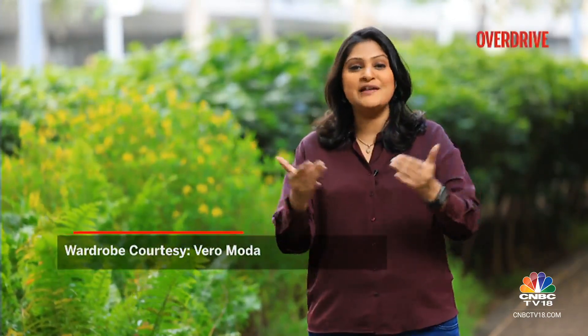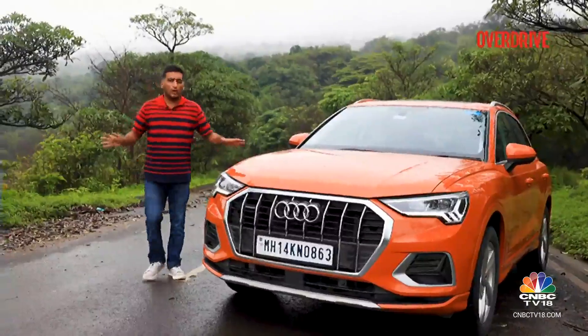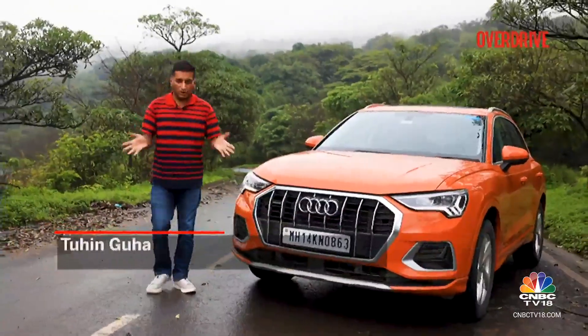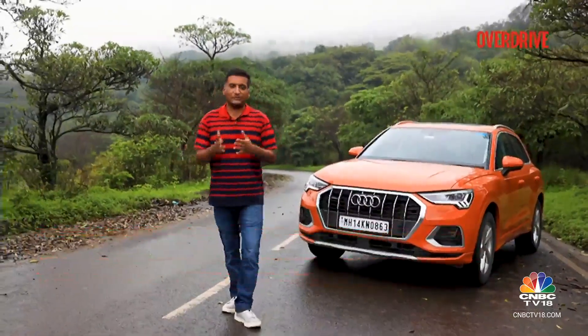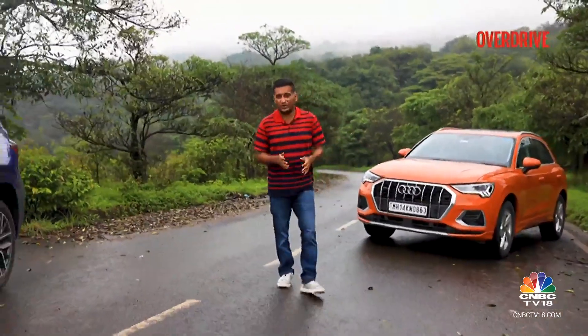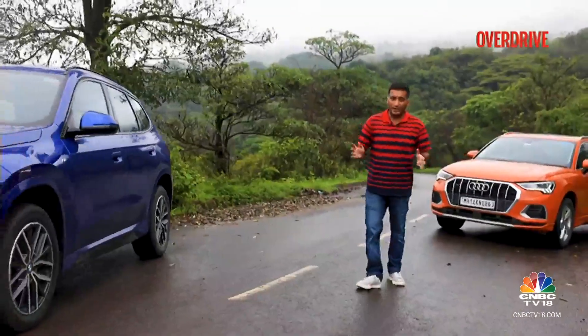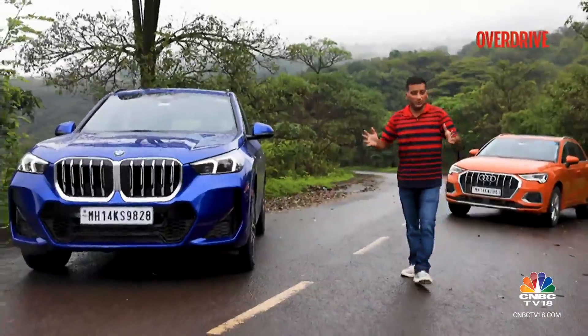Welcome back on Overdrive. The updated second-generation Audi Q3 finally made it to our shores earlier this year, and BMW gave the X1 a facelift, so we decided to head to our favourite hills and take these two SUVs to figure out which one scores more brownie points. If you're on the lookout for your first luxury SUV, things are looking good — here are two new entrants alongside the usual suspects from Mercedes and Volvo.